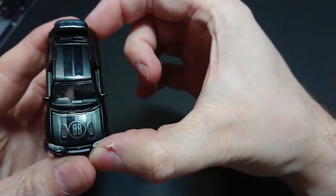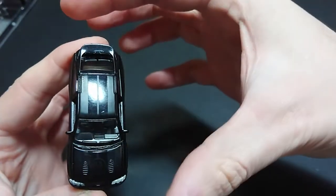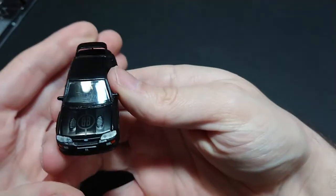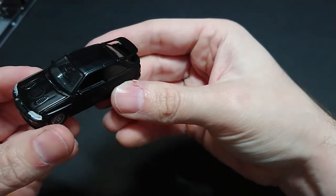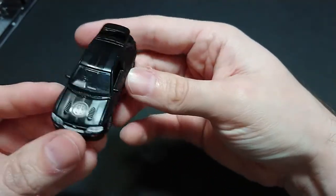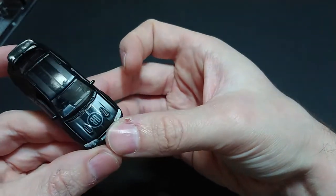We can see the nice BB engine bay with the inlets on the other side. The stripe in the middle is contrasted with the matte black, and the stripe itself is highly reflective. There's the signature whale tail on the back, and we have the driver side on the right side.